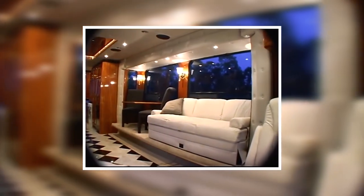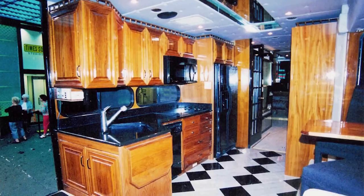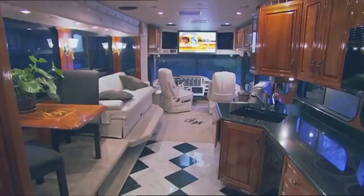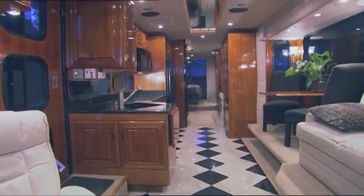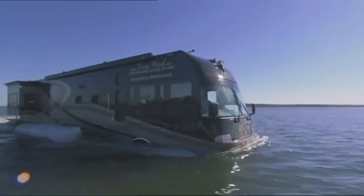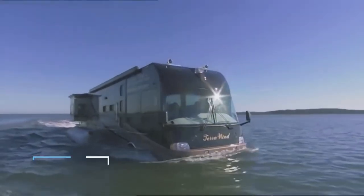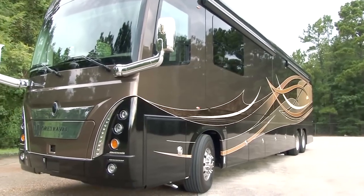No expense was spared to create the ultimate luxury experience, and each Terra Wind is custom made. Interior floor plans, entertainment systems, electronics, cabinets, flooring, furniture, colors, and graphics can all be customized to the buyer's needs. One of these unique vehicles can cost more than a million dollars.